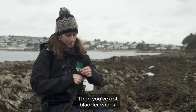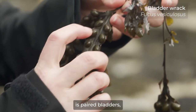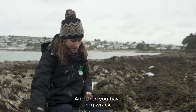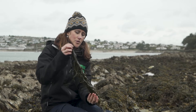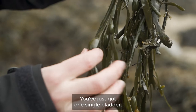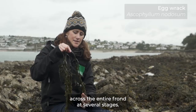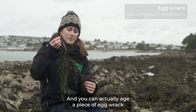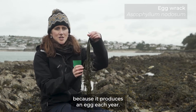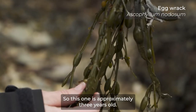Then you've got bladder wrack, which has lots of bladders on it. What you're looking out for is paired bladders either side of the midrib on the frond. Then you have egg wrack, which also has bladders but not paired — just one single bladder across the entire frond at several stages. You can actually age a piece of egg wrack by counting the number of eggs, because it produces an egg each year. So this one is approximately three years old.